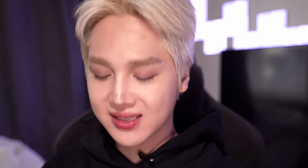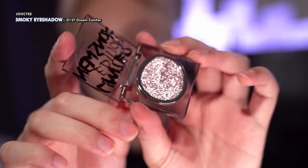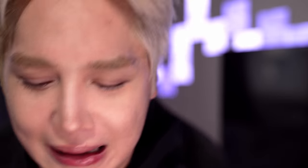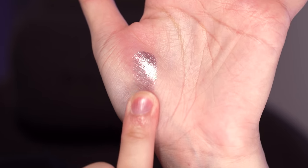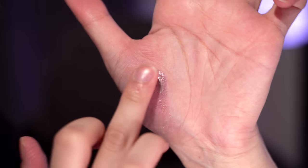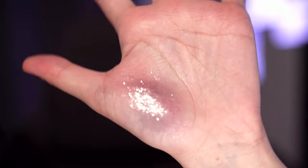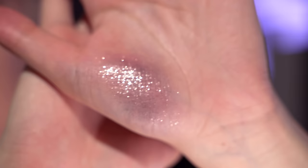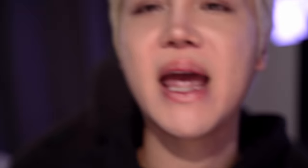I had to swatch this when I first got it — I was like, what is this? I'm going to dip in with my finger. Oh, are you kidding me? Look at that. I am upset. It's like this taupe-y brown purple-y base with this insane shimmer. It's fucking game over.